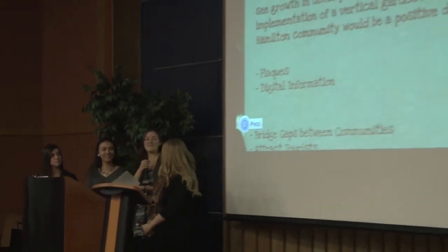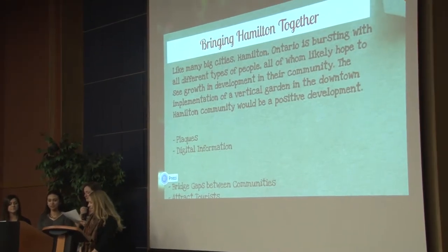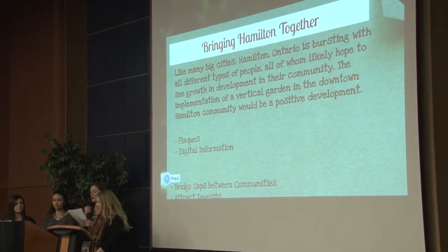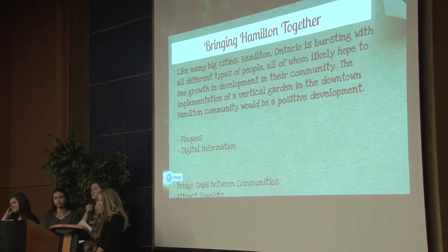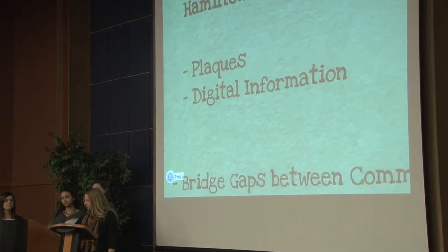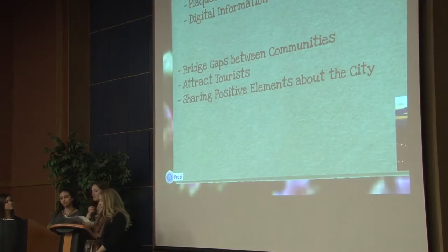Just to give you a basis of where we were coming from with this idea: we believe that Hamilton is a great city and that its positivity really comes from its culture, and the people who work so hard at Hamilton to develop culture. Through our design, we hope to share positive elements of culture within Hamilton, and we believe this will help to bridge gaps within the community, bring tourism, and help citizens find ways they can get involved in the rich culture of our city.